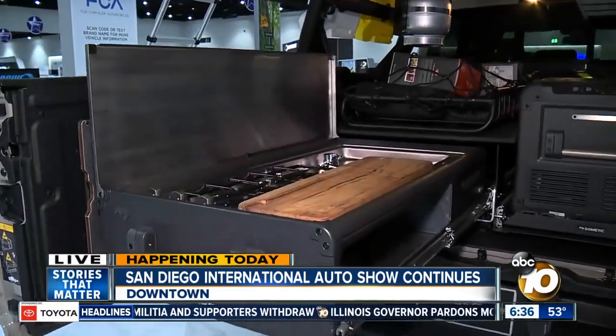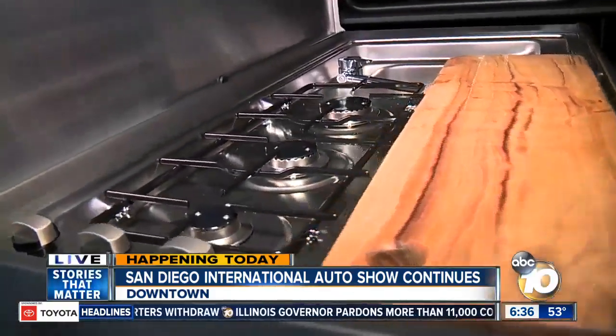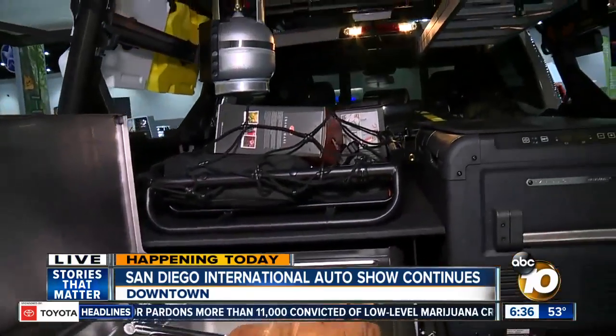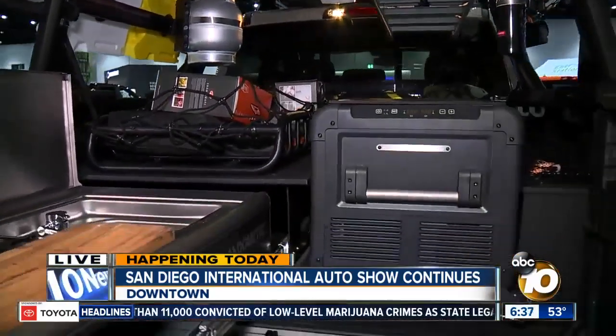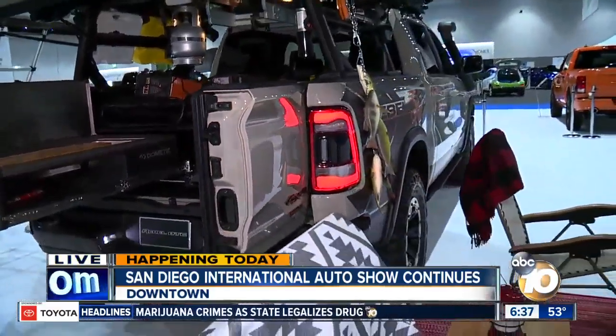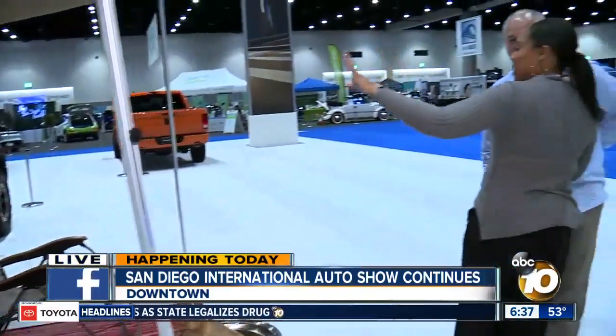We've taken that and built it for the Southwest — it's an overlanding rig. You've got the tent, solar, and a kitchen in the back. We had a lot of fun with it at SEMA last year and decided to bring it here. This is definitely a family-friendly vehicle. You can take this out to the desert, do a little camping. You're self-contained — everything's there, and there's a locker in the rear so you can go anywhere you want.